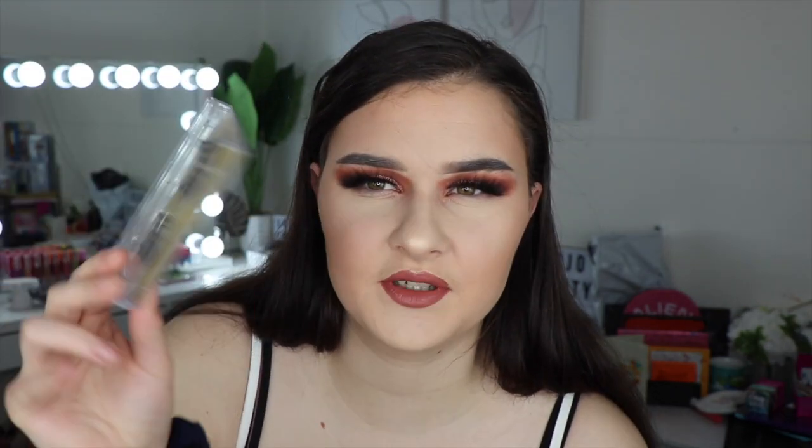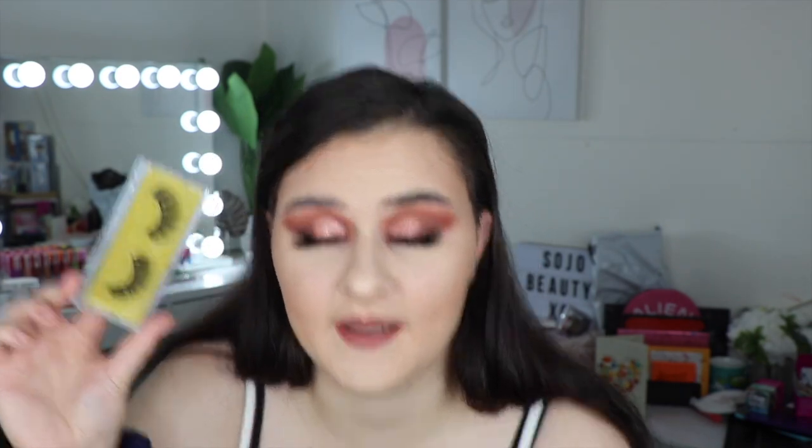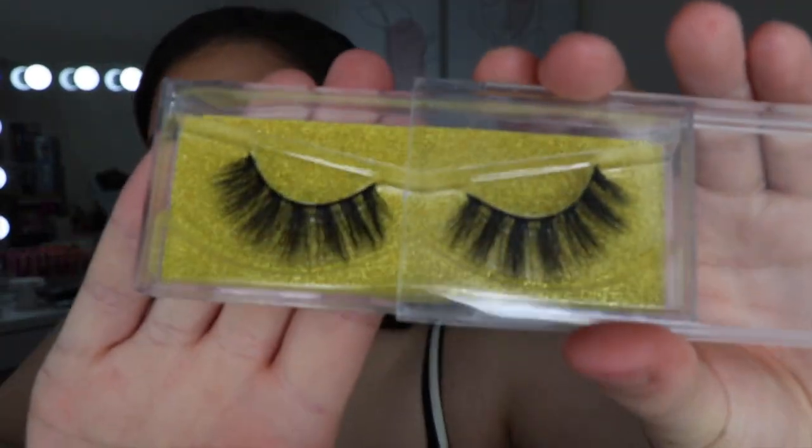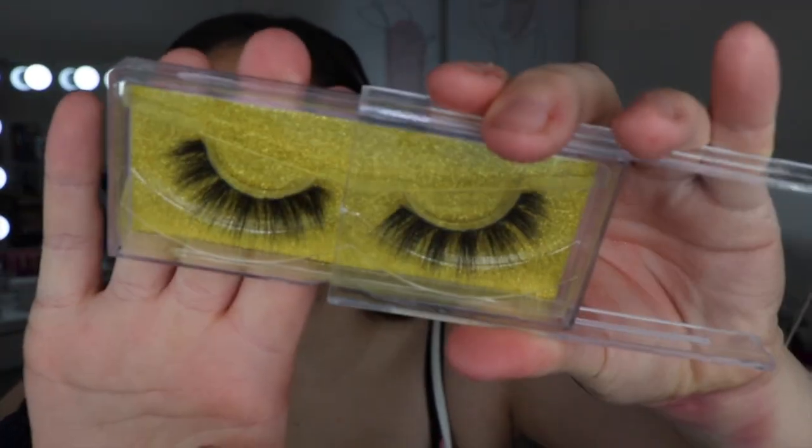The last thing I bought was the Aria lash, which I'm guessing is this one here. The only thing I don't like about these is they don't have the name on them, so you don't know what they are. But obviously I know because the other one I bought was called the Aria and this is the only one without a name on it. You can see how pretty these ones are — I just wish they had a name.